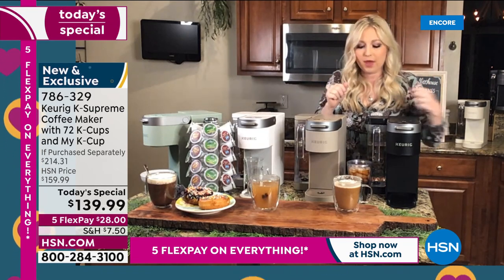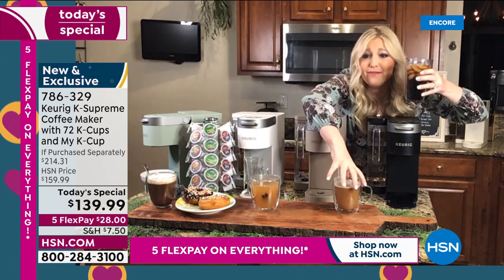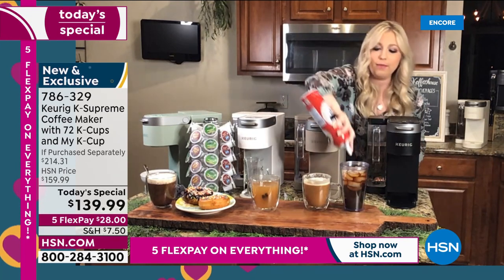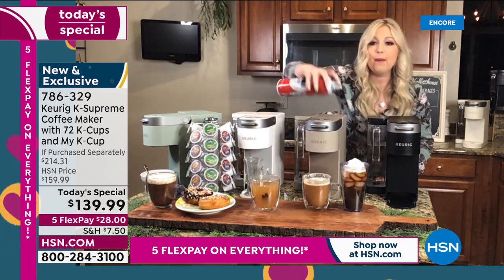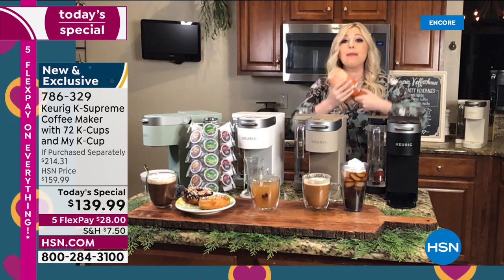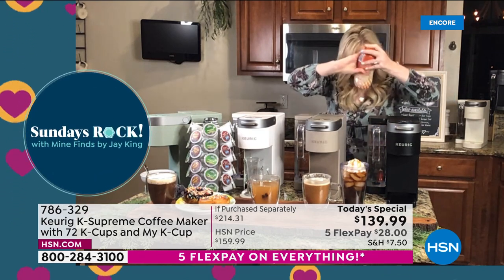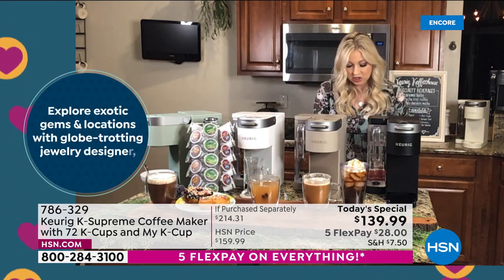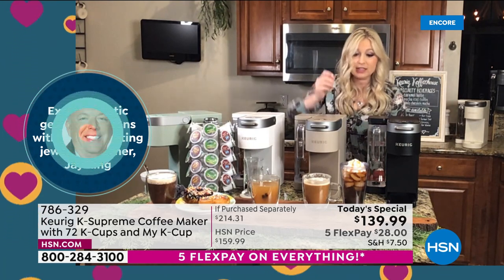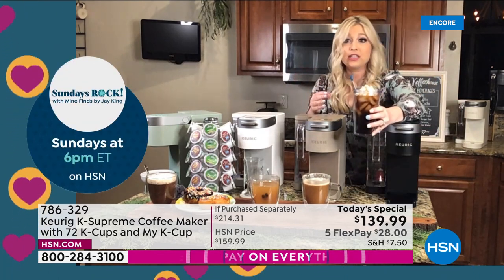Taylor shows her iced coffee — still with intact, unmelted ice. She adds whipped cream, a pump of fat-free caramel syrup, and a dash of cinnamon. Being your own barista at home means creating something you'd pay seven or eight dollars for at a coffee shop, right from your own kitchen.